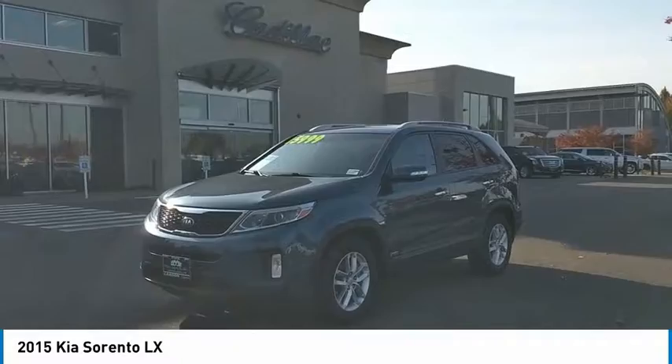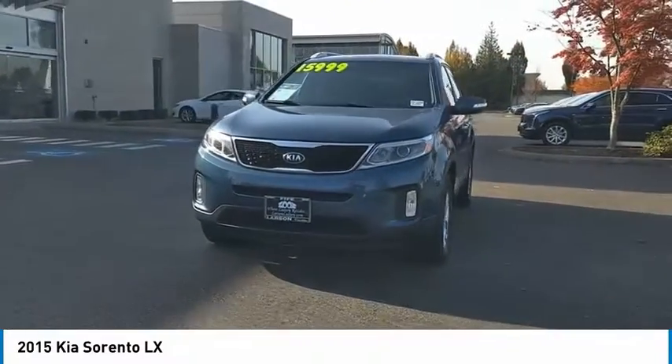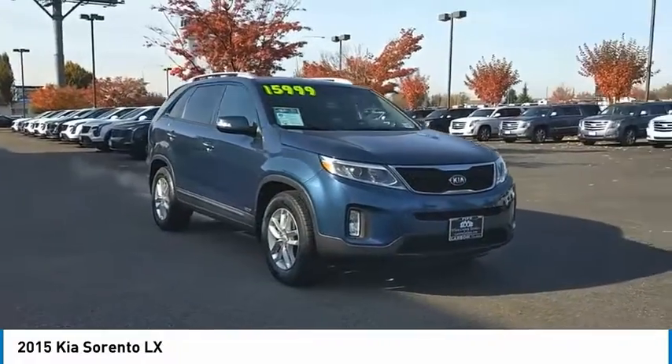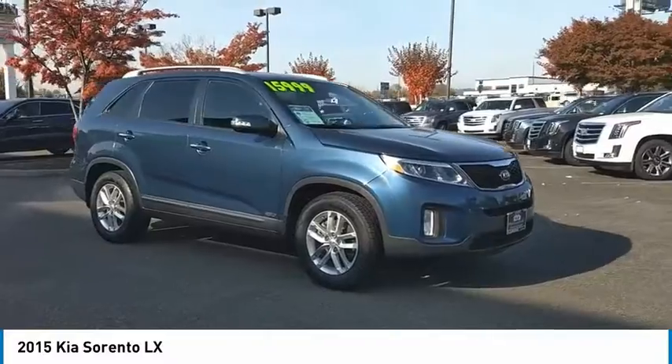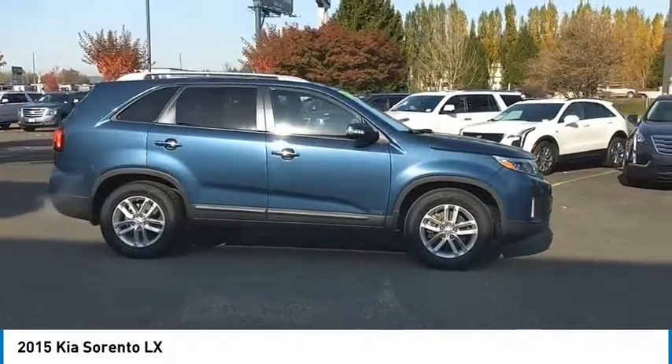Make a great choice today with the 2015 Sorento. The Kia Sorento is a comfortable riding, powerful, compact SUV loaded with impressive standard features. Take one look at its stylish, sleek design, and you'll want to cross over to a Sorento.